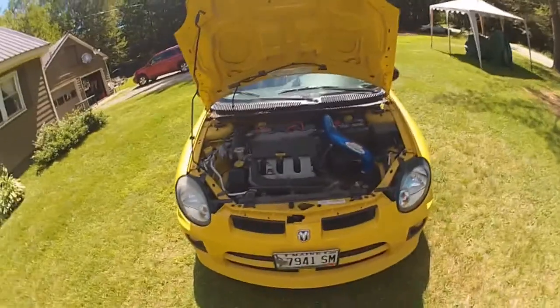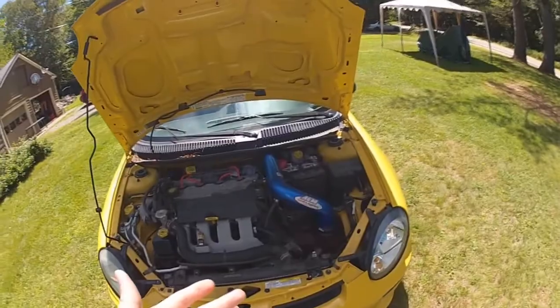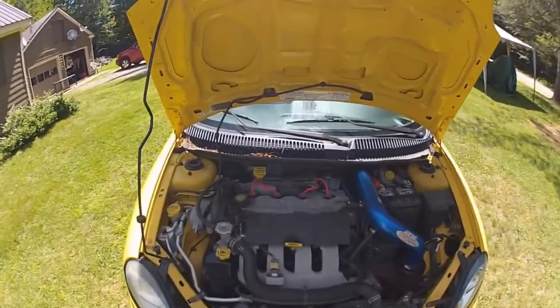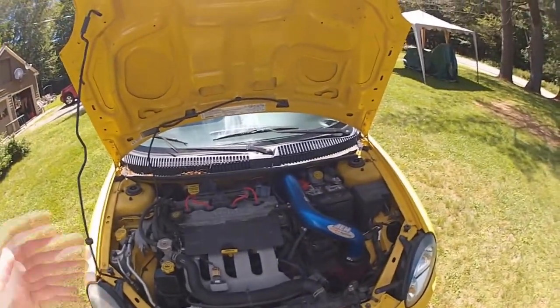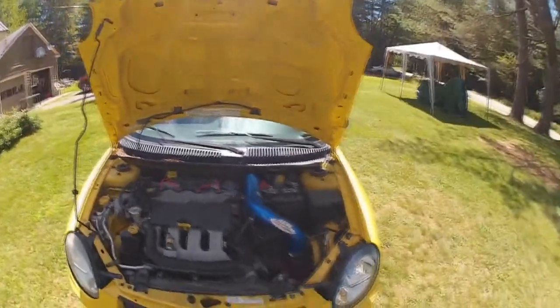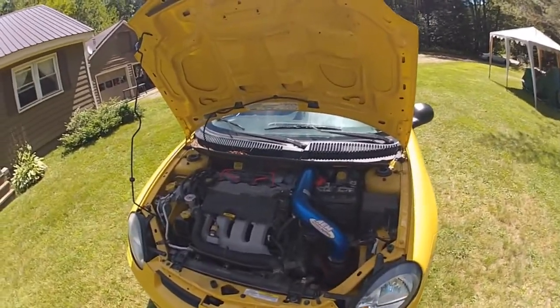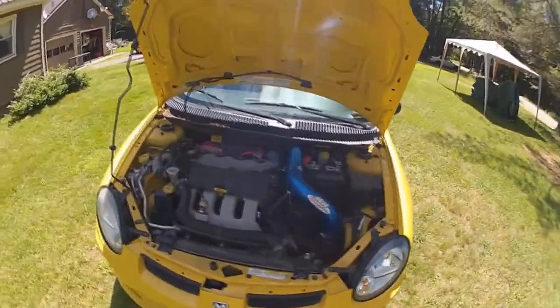So here we are underneath the hood. Like I said, I have a cold air intake, stage 2 spark plug wires and plugs. Motor-wise, the stage 2 turbo also has a wastegate actuator with a gritty two-inch blow-off plate, which makes it considered like a blow-off valve — it's not really a full blow-off valve, it's more of a blow-off plate adapter type thing. After that, everything's pretty much stock.